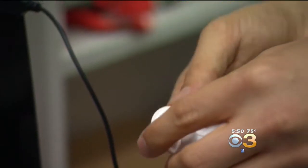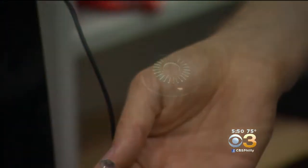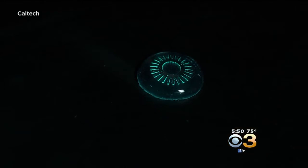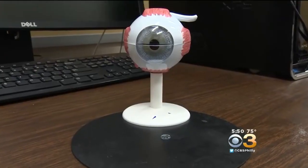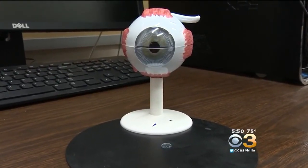So Cook designed his lenses to wear while sleeping, emitting just enough of a glow for the retina to detect — to trick the eye into thinking it's daytime so the cells aren't consuming as much oxygen. He says that helps preserve the cells and the patient's eyesight.